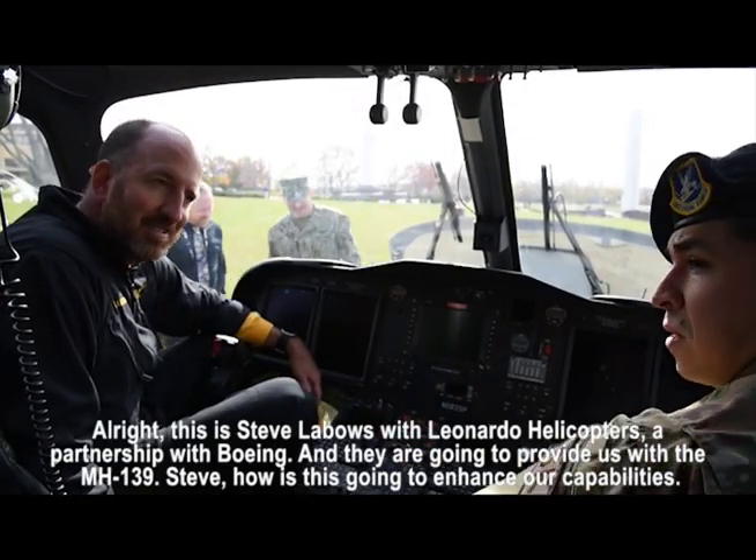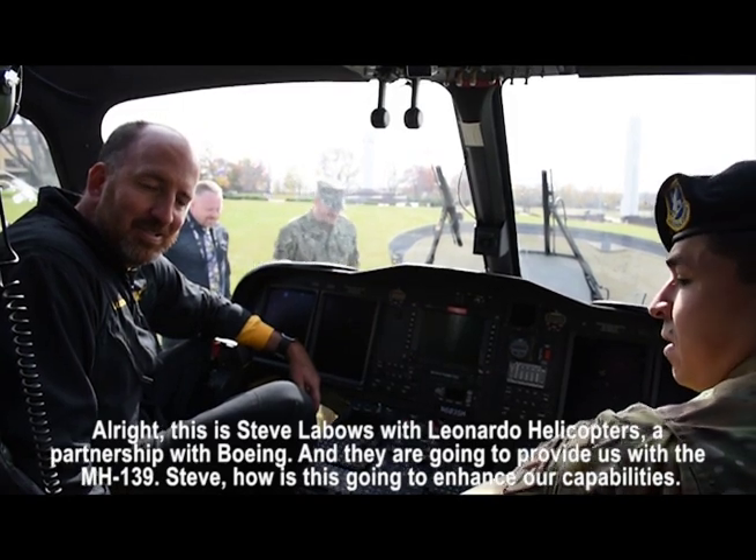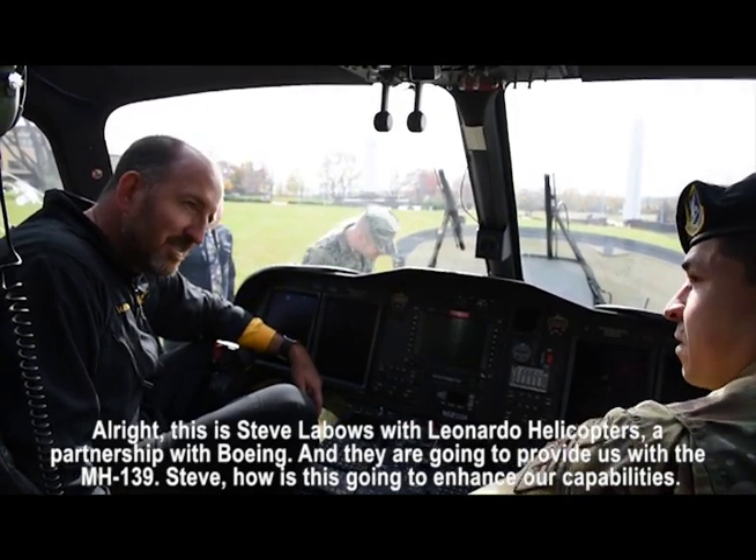This is Steve LeBose with Leonardo Helicopters, in partnership with Boeing, to provide us with the MH139. Steve, how is this going to enhance our capabilities?